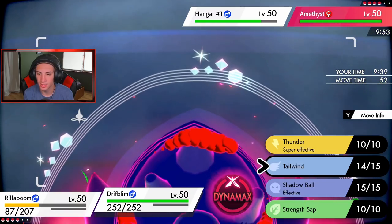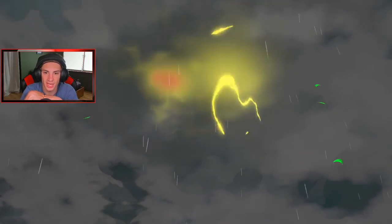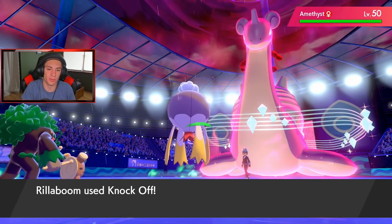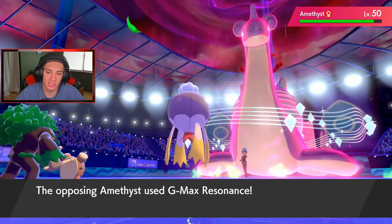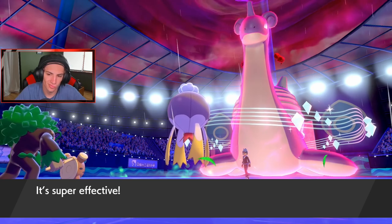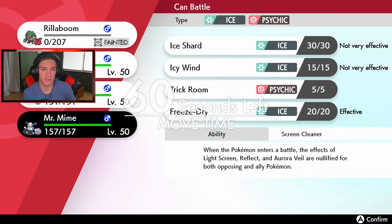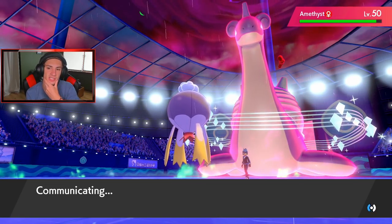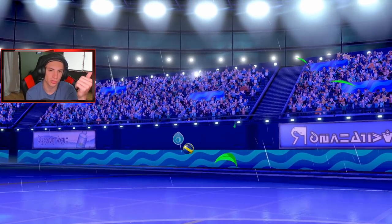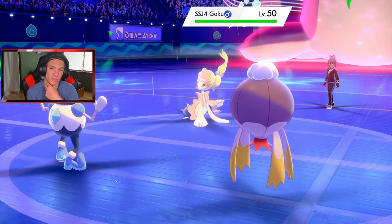Drifblim comes out with Unburden fastest and Thunder picks up the KO on Pelipper — beautiful! I love the way Ryan made this team — everybody thrives with rain: the Hydration Goodra, the Hurricane and Swift Swim Kingdra, and Thunder from Drifblim. Screen Cleaner takes off the Aurora Veil — now I'll throw Thunder and he doesn't Protect! We get the paralysis on it too — love you Drifblim! Freeze-Dry comes in and nope, that's Gyarados which is four times super effective from Freeze-Dry.